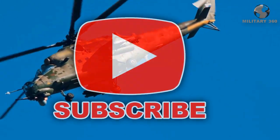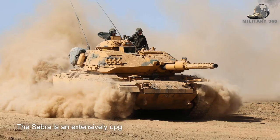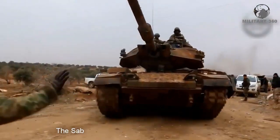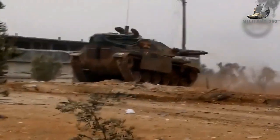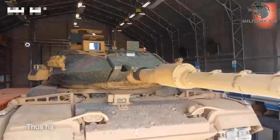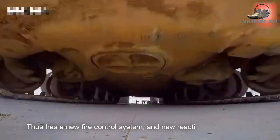The Sabra is an extensively upgraded M60 pattern tank developed by Israel Military Industries. The Sabra is known as the M60T in Turkish service. As a modernized M60, it features a new fire control system, and the new reactive armor is better against hit munitions such as RPG and BGM-71.